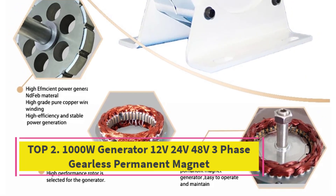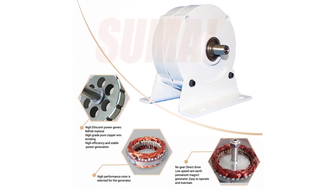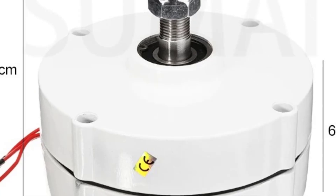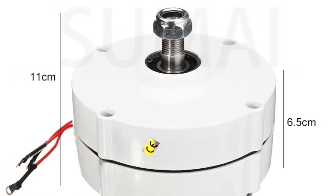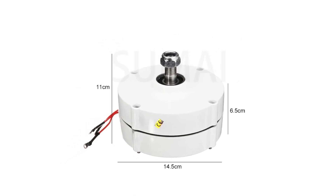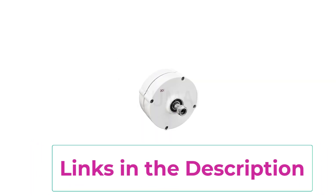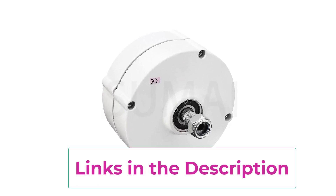Top 2: 1000W Generator 12V 24V 48V 3-Phase Gearless Permanent Magnet AC Alternator. This is a highly efficient and reliable renewable energy solution designed for both wind and hydro applications. Built with advanced permanent magnet technology and a gearless design, it reduces mechanical friction, ensuring smoother operation, longer lifespan, and minimal maintenance compared to traditional generators. Operating efficiently at low wind or water speeds, this alternator provides stable output power starting from low RPM, making it ideal for continuous energy generation in diverse environments.